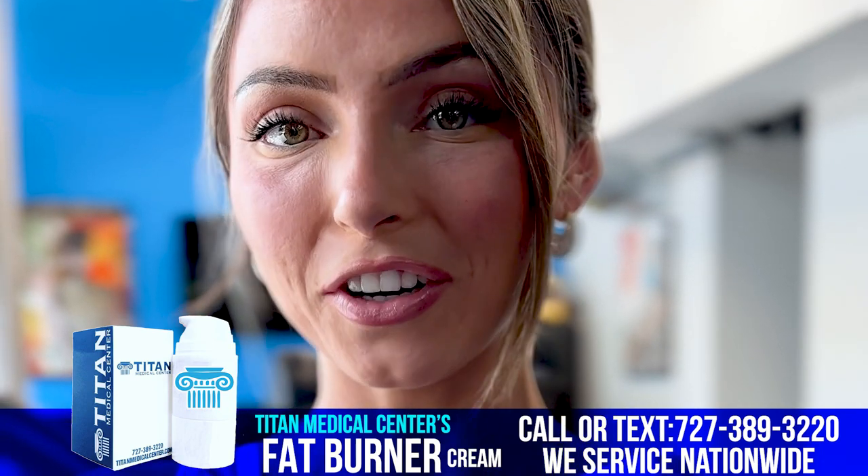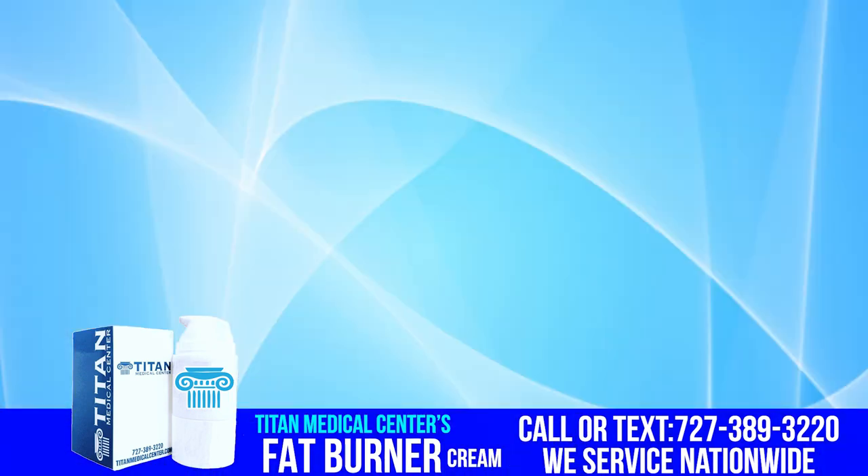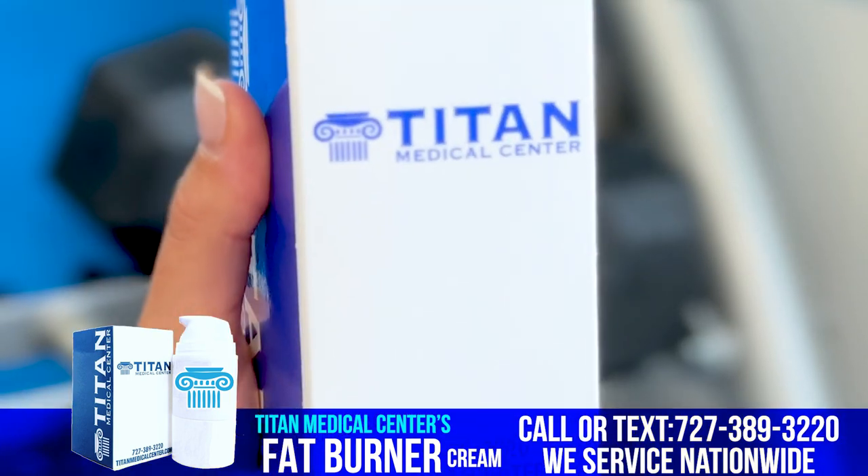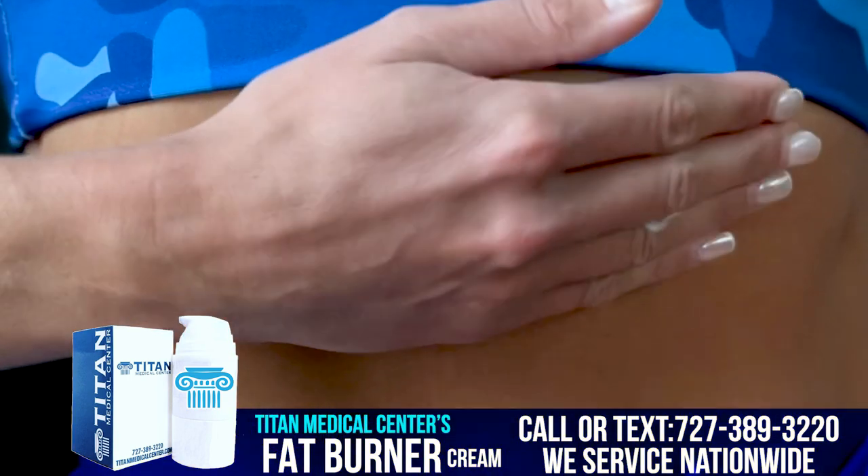Titan Medical Center's Fat Burner Cream. Have you heard of it? Titan Medical Center's Fat Burner Cream is here to help you get rid of those hard to deal with fat deposit areas.